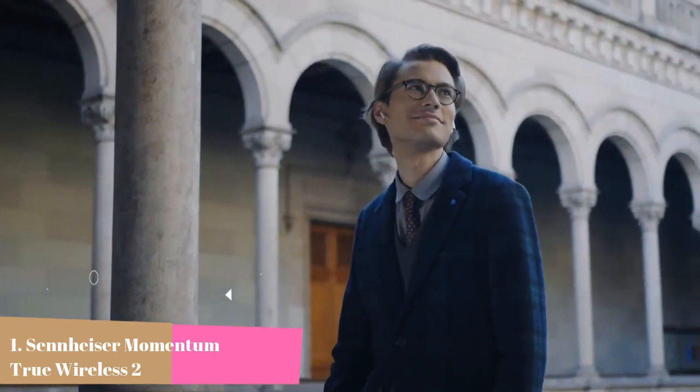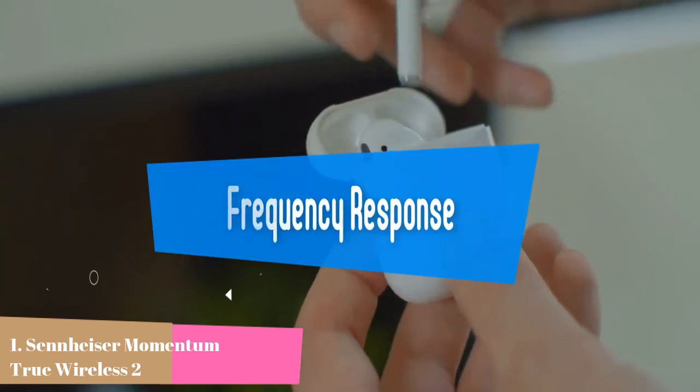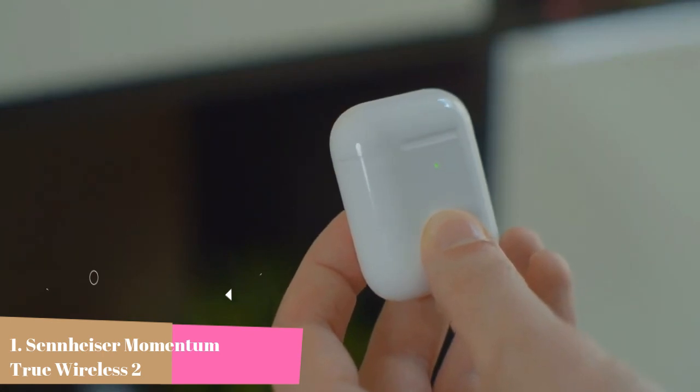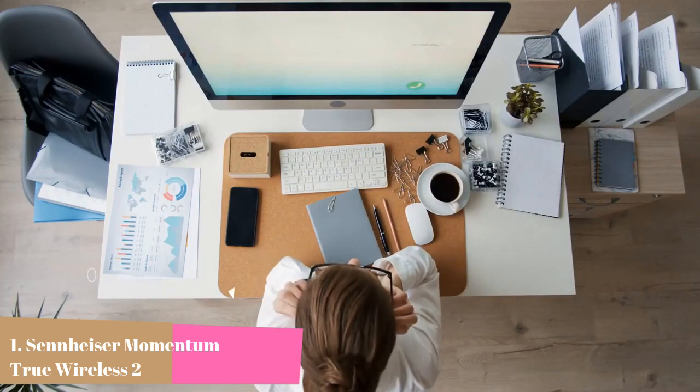Plus, you can now tailor your listening experience with built-in equalizers and enjoy amazing sound quality on your terms. Customizable controls let you manage your volume, music, and calls with customizable touchpad technology built into both earbuds.